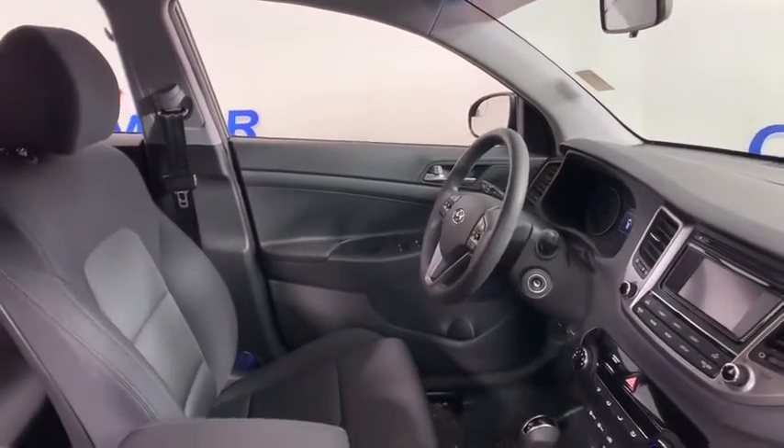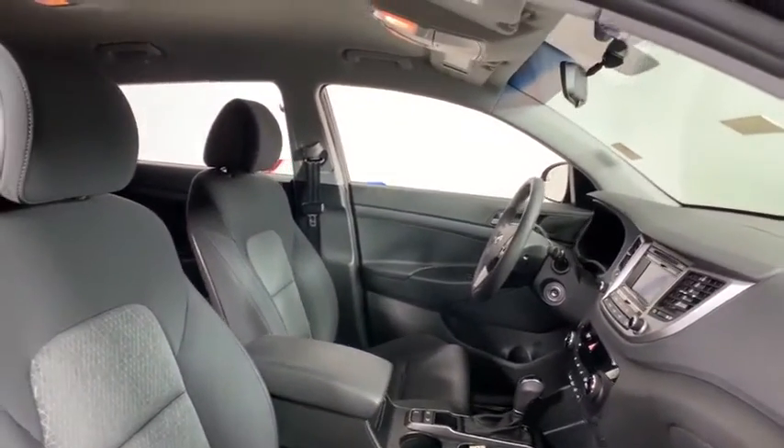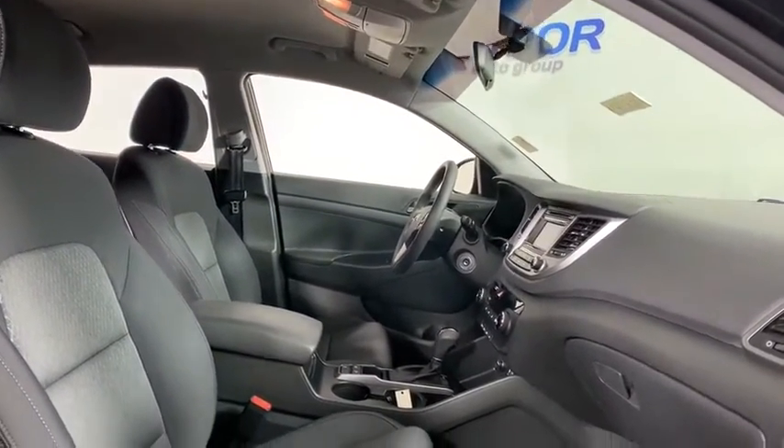Security system, panic alarm, remote keyless entry, overhead console, tachometer, carpeted floor mats, brake assist, rear window wiper.